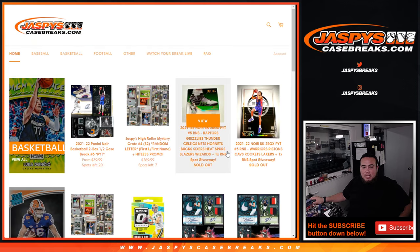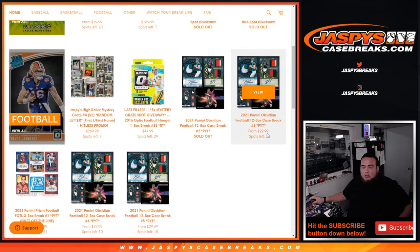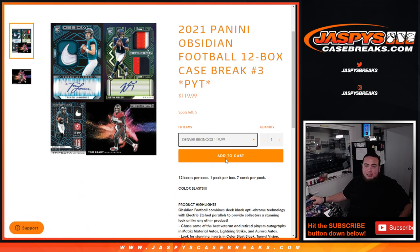Number 3 is on the website — really want to try to pull something big. I know some of these teams are a little pricey like the Jaguars, Patriots, and Bucks, but there's got to be something nice in there. If you guys want to give it a shot — or if you don't want to take that risk, I can always randomize up some of these last couple of teams. And if there is a color blast pulled, 1 in 10 is going to get that. Appreciate it guys — JaspisCaseBreaks.com.